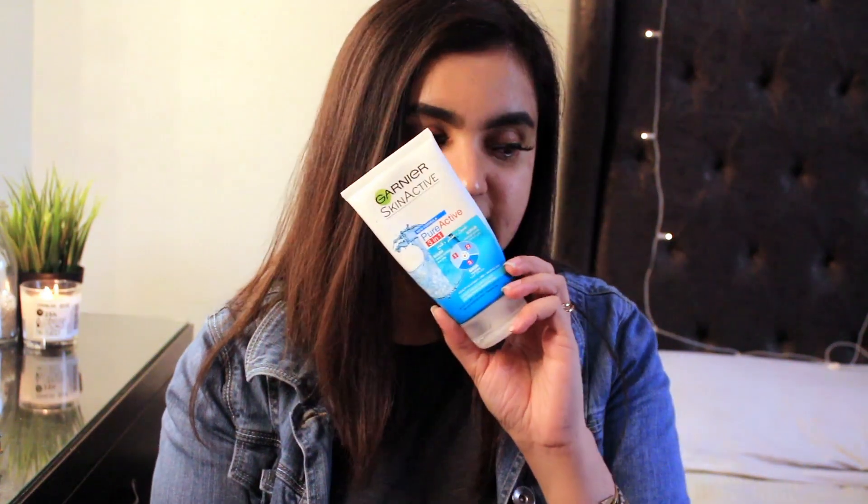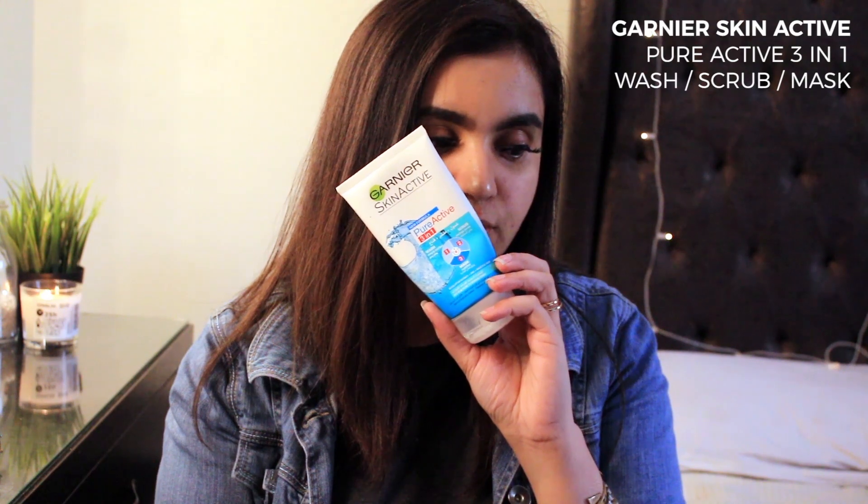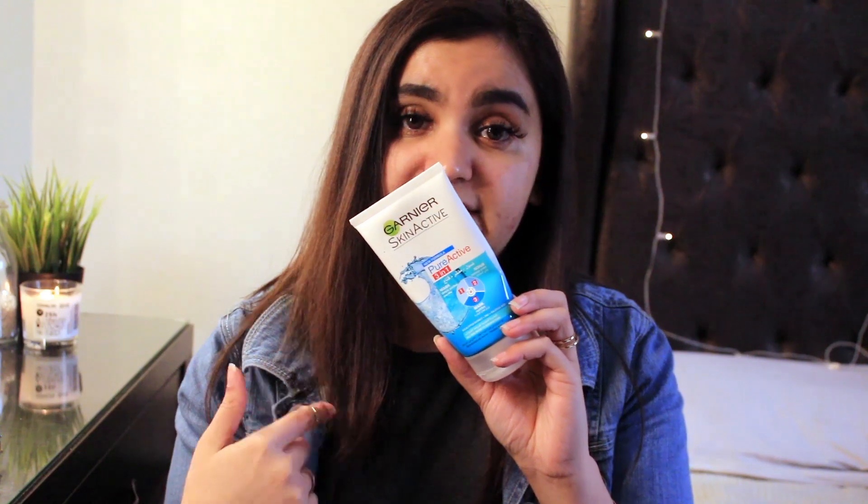My second holy grail product is this Garnier Skin Active Three-in-One — it's a face wash, a facial scrub, and a facial mask all in one. I just use it as a face scrub, and when I have to put on a lot of makeup I use this — it cleanses and refreshes my skin. I really recommend it. It has eucalyptus extract, zinc, and salicylic acid, and it's for oily skin. You can use it any way you want, but since it has beads it will exfoliate your skin.